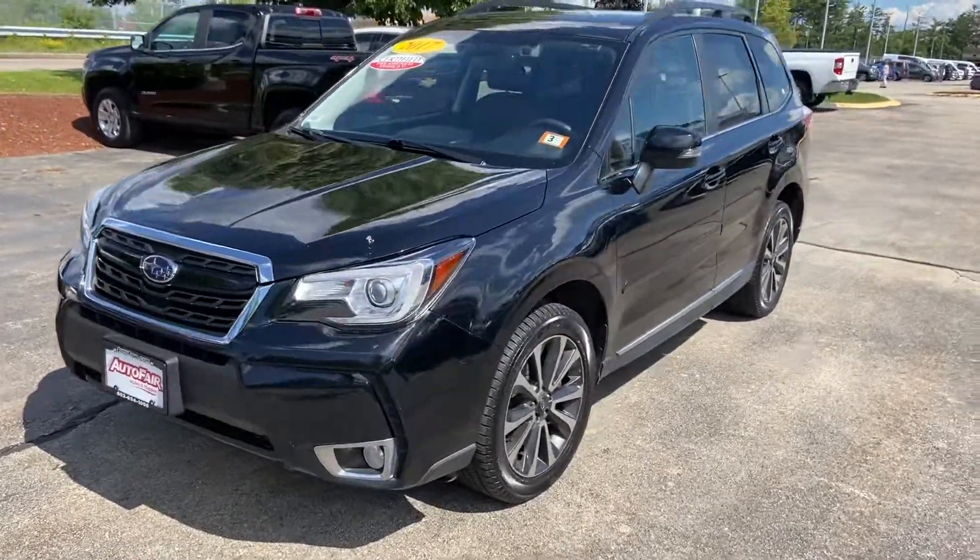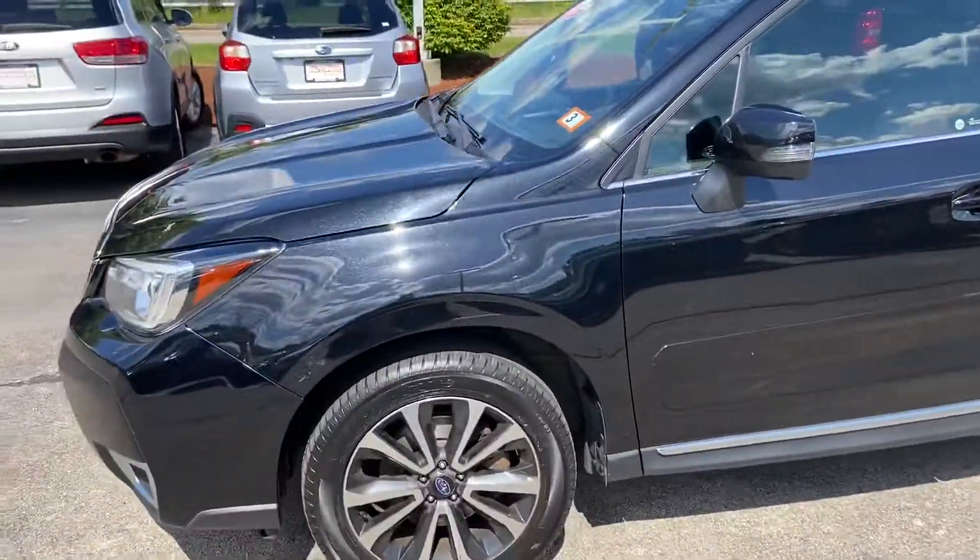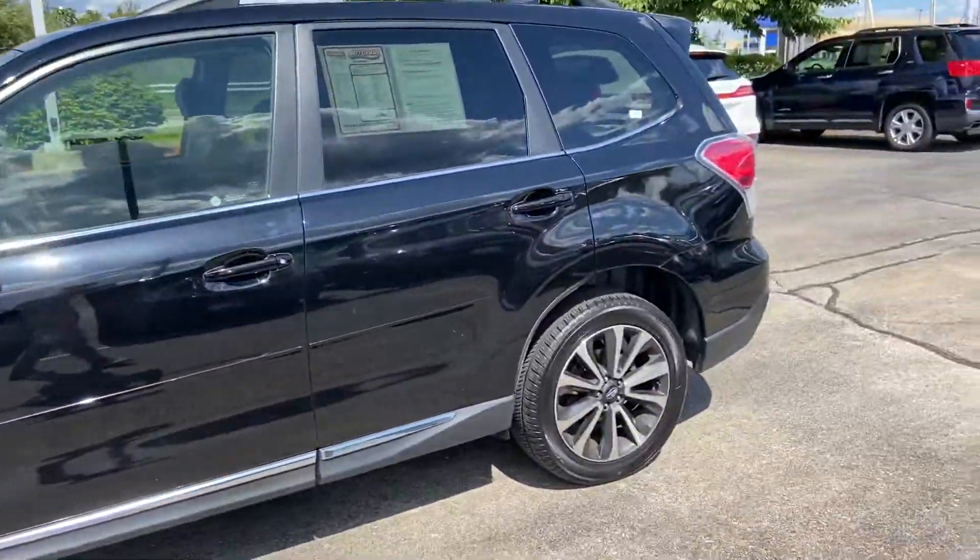Hey Michael, how you doing? This is Logan over at AutoFair Honda in Manchester, New Hampshire. Just wanted to reach out to you with this beautiful 2017 Subaru Forester that I have here on my lot.